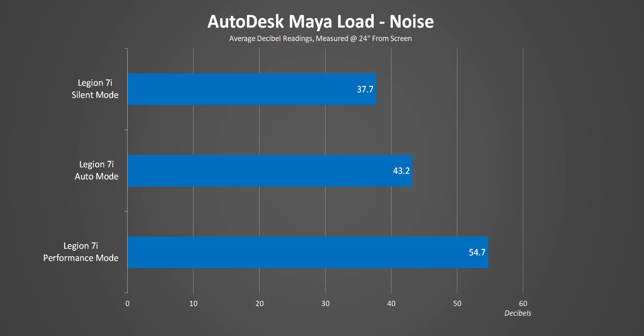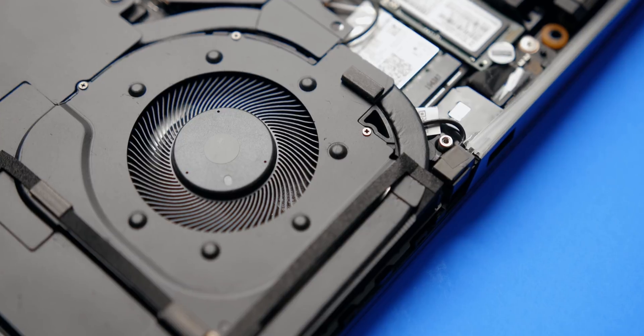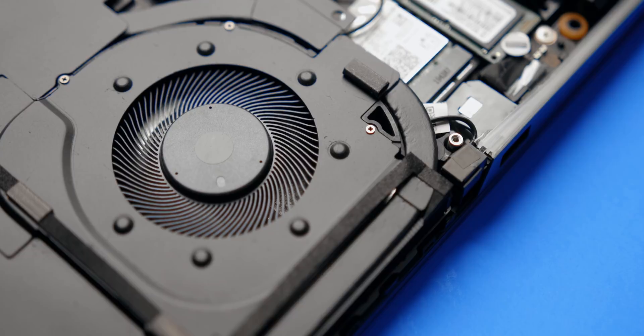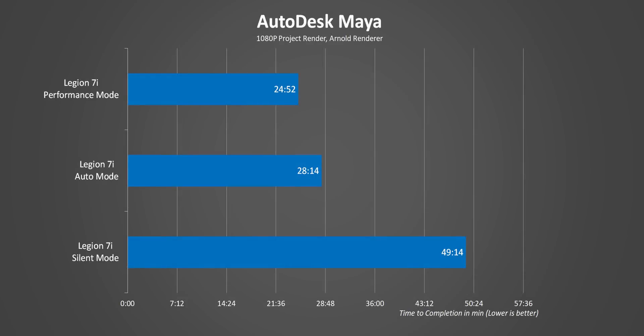Silent mode is literally whisper quiet while performance mode spins the fans at almost maximum speed so those higher frequencies can be maintained. Meanwhile balanced mode is a nice happy medium between the two, and believe it or not in that setting the 7i is actually one of the quietest notebooks we've come across.